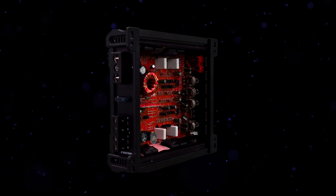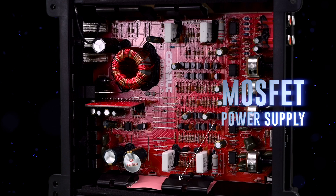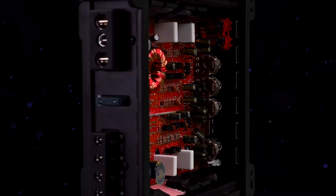Inside the amplifier, precision engineering drives incredible performance. At its core, a MOSFET power supply delivers efficient, reliable power. The high-performance output stage ensures every beat is rendered with clarity and punch.